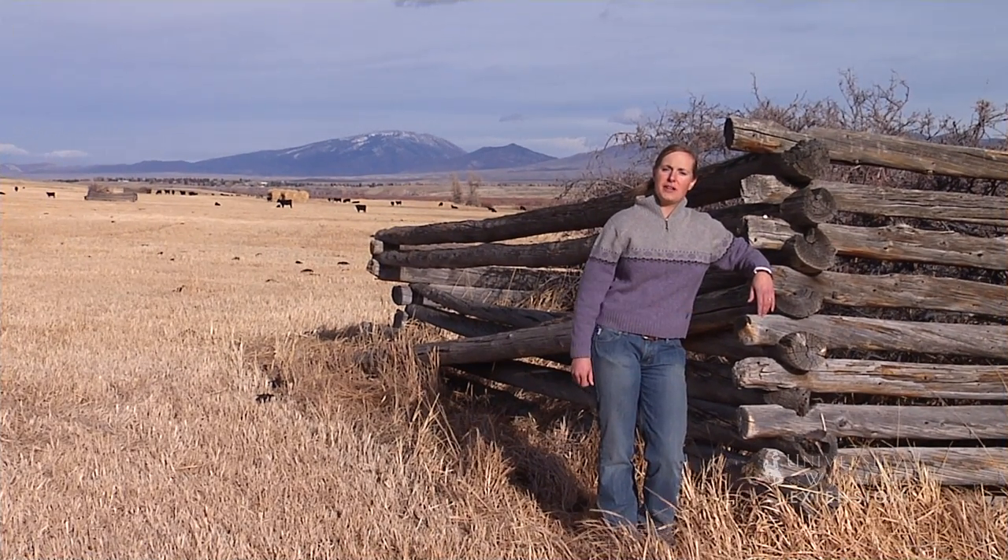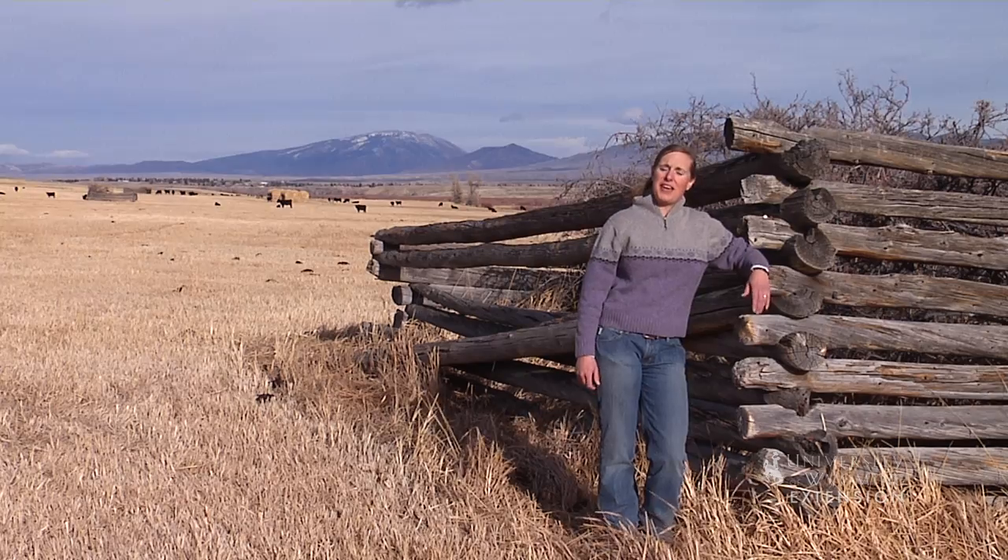Have you ever seen one of these structures in the middle of a hay field? This is called a hay crib and they were much more common for hay storage before the advent of tractors and balers.